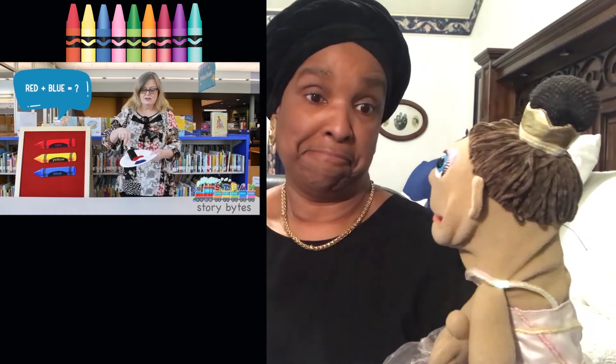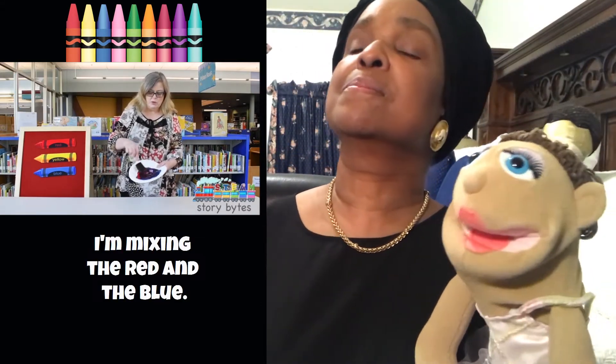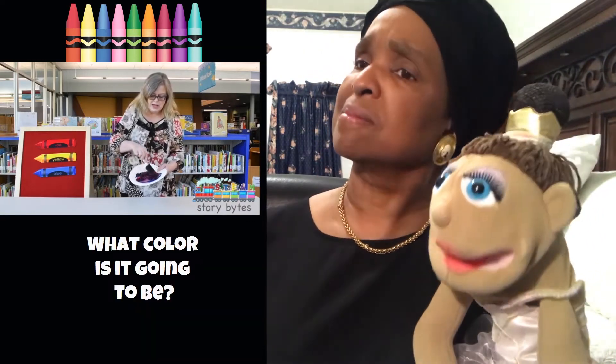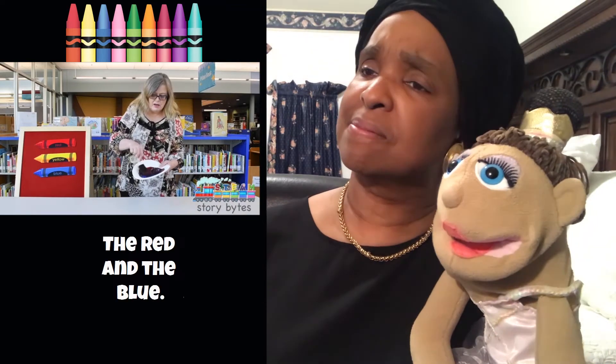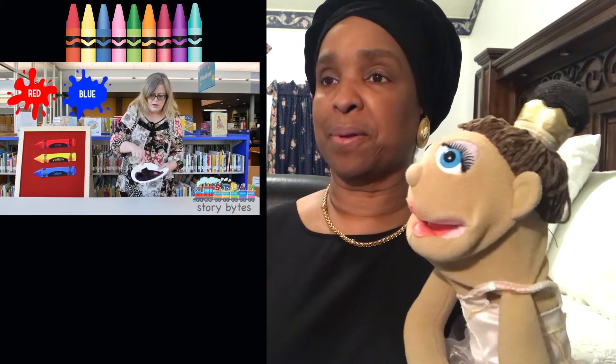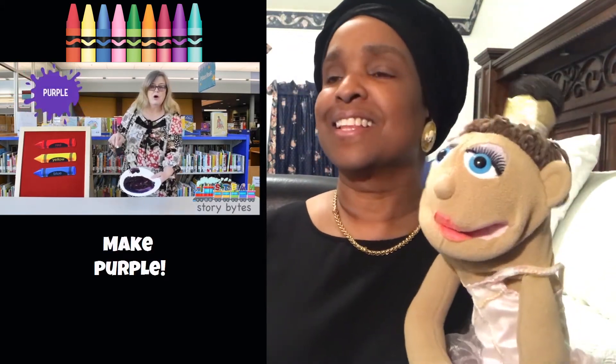Now, we have some red and some blue paint. What color do you think they will be when we mix them together? Let's find out. I'm mixing the red and the blue. What color is it going to be? The red and the blue make purple.